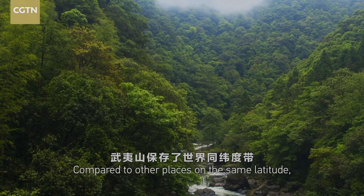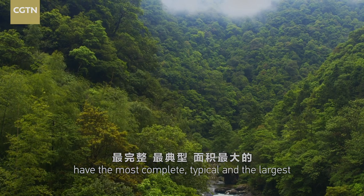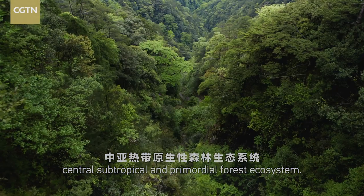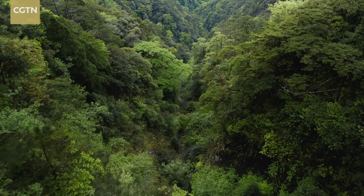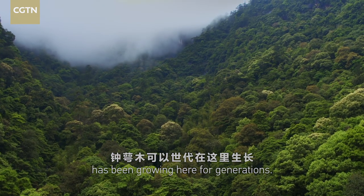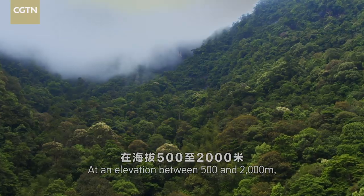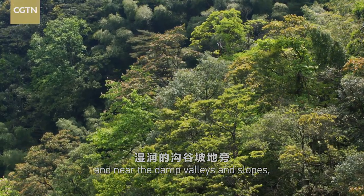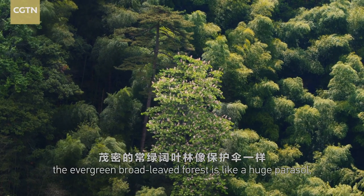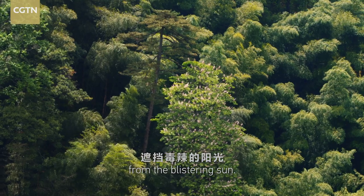Compared to other places on the same latitude, the Uyi Mountains have the most complete, typical, and largest central subtropical primordial forest ecosystem. The China Bretschneidera has been growing here for generations. At an elevation between 500 and 2,000 meters, near the damp valleys and slopes, the evergreen broad-leaved forest is like a huge parasol shielding the growing sapling from the blistering sun.